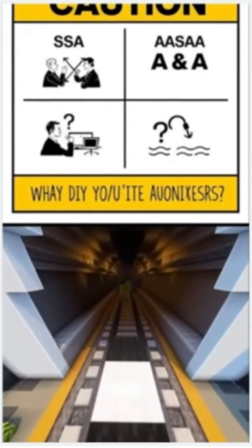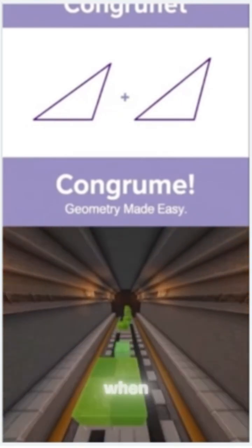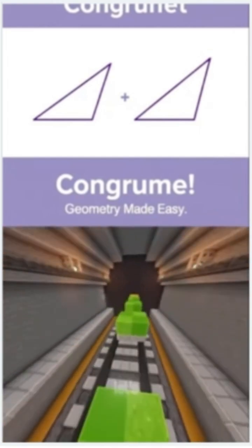That's it — shortcuts make triangle congruence proofs fast and precise. Geometry doesn't have to be hard when you know the tricks. Ready to ace your next proof? Let's go!